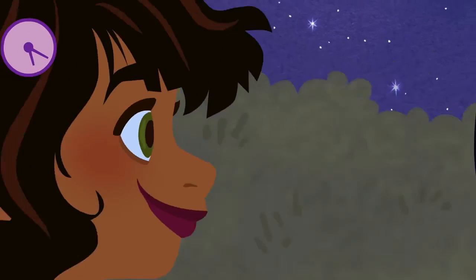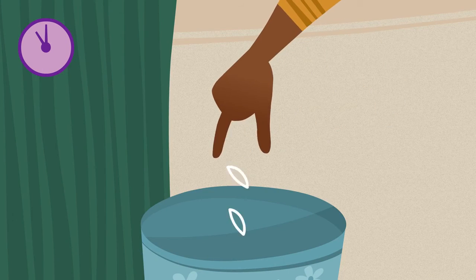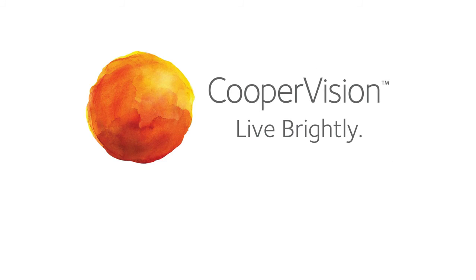So when you start your day fresh and healthy, you can stay that way. High oxygen one-day lenses from CooperVision — learn more about the full range of contact lenses at coopervision.com.